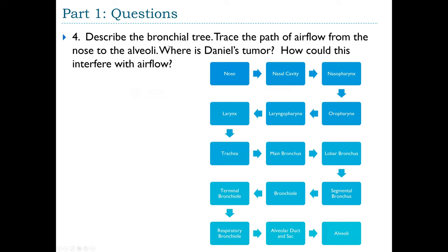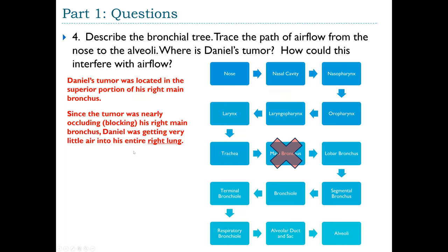Daniel's tumor was located in the superior portion of his right main bronchus. Since the tumor was nearly occluding the right main bronchus, Daniel was getting very little air into his entire right lung. A main bronchus brings air to the entire lung, and there are two — one per lung — so blocking one nearly halves his breathing capacity.